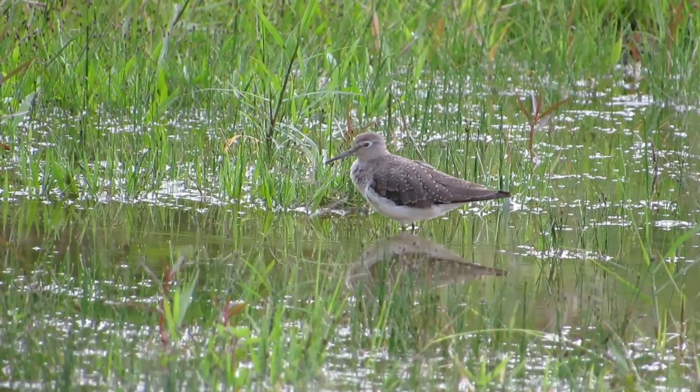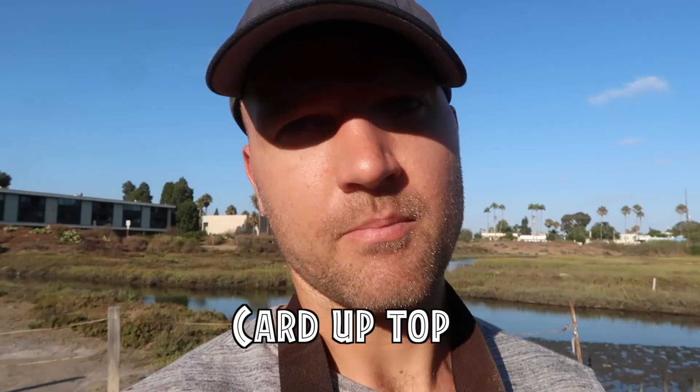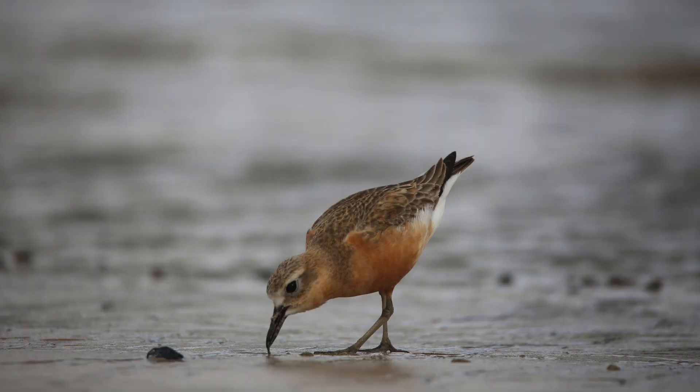I have a whole playlist with different videos to help you while birding — for example, a video on best birding apps, best bird guides, and some general birding tips for beginners. I would definitely go check those out, but in this video I'm going to tell you some specific things about shorebirds that a lot of people don't think of that will hopefully help you identify them.